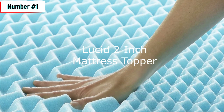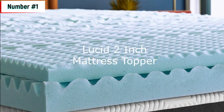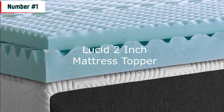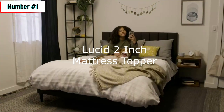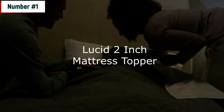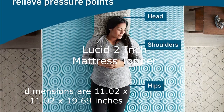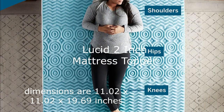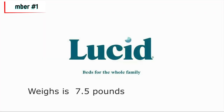The topper features five specialized body zones that optimize comfort, designed to be soft, airy, and responsive. The memory foam is CertiPUR-US certified for safety and performance, giving you peace of mind. Leucid's goal is to make beds for the whole family, helping you wake up feeling your best. The topper is designed to fit a full-size mattress perfectly and has the dimensions of 11.02 x 11.02 x 19.69 inches and weighs 7.5 pounds.